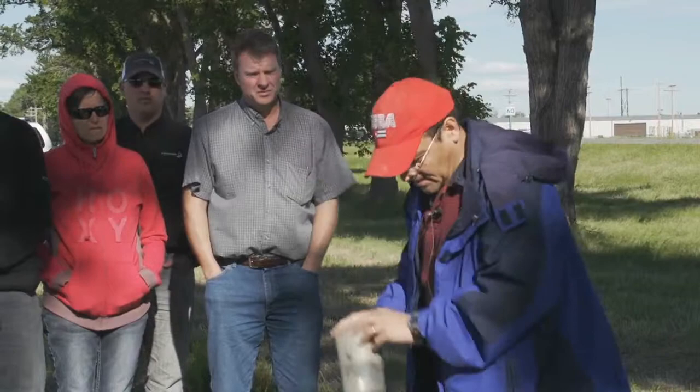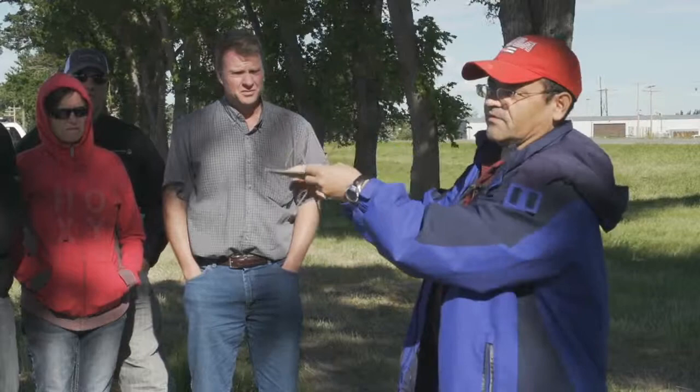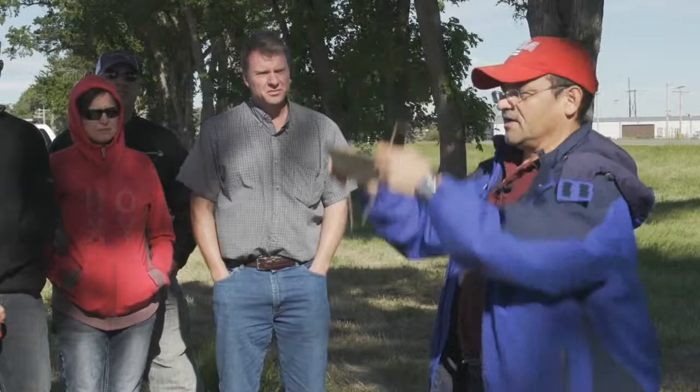To prevent birds or other things from eating the trap contents, you put a rain cover — it also helps keep the rain off. You can use almost anything: a piece of plywood, a couple of nails, and then you've got your pitfall trap.